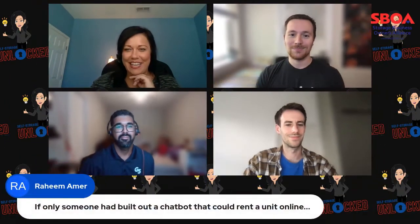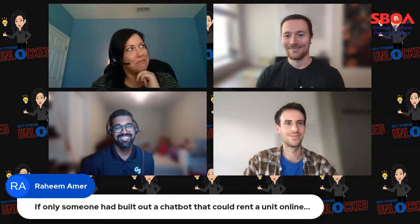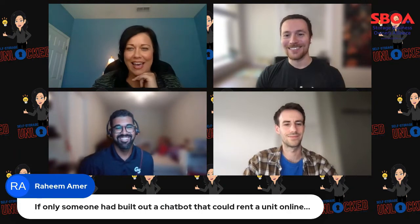Rodolfo takes Raheem's comment: 'If only someone had built a chatbot that could rent a unit online.' Well, maybe someone does. Chatbots, AI, and automation are a buzz term, but let's start with automation at a high level. In storage specifically, we see remote access, light sensors, security cameras that are motion-detecting, and even marketing automation on your website. Automation is a tool leveraged to take out the repetitive actions out of a process.